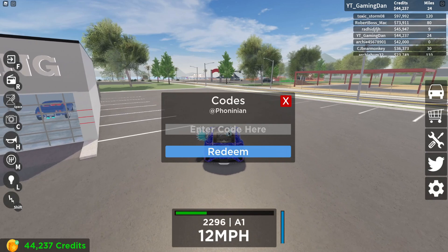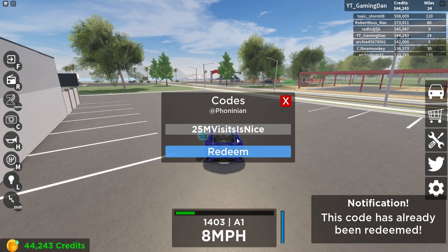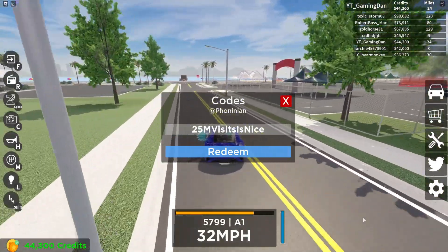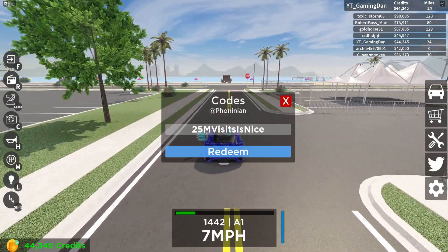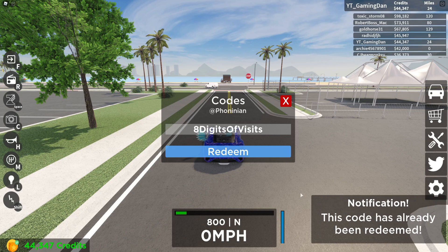Let's go ahead and start with the first code today, which is "25M visits" — redeem this one guys. I've already redeemed that code. I highly recommend sticking around to the end of the video because we've got tons more exciting stuff later on. Then we have the code "8 digits of visits" — redeem this one guys, as you can see that code has already been redeemed.